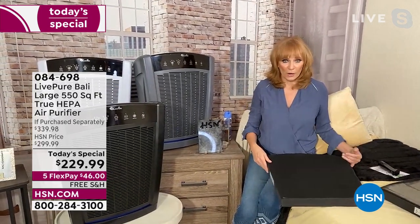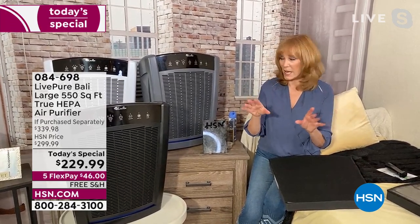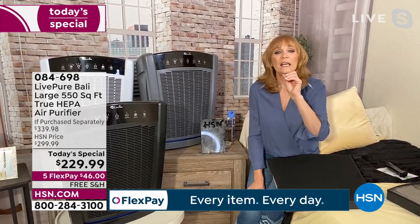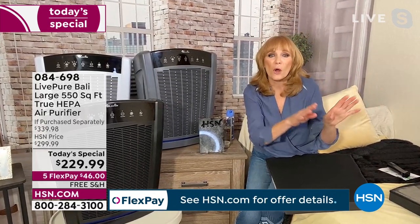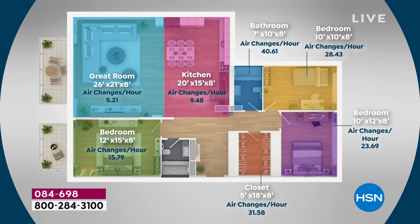I want to talk about that 2,000 square feet potential. In the headline it says 550 square feet — there is an organization called AHAM in charge of air purifier standards. They require knowing how many square feet this covers cleaning five times every hour; the answer is 550 square feet. But put it in a smaller space and it cycles more — in a 10 by 12 room, it scrubs the air 22 times an hour. Helpful hint: if you put this in a bedroom, shut the door. Run it for an hour and it literally won't be the same air.